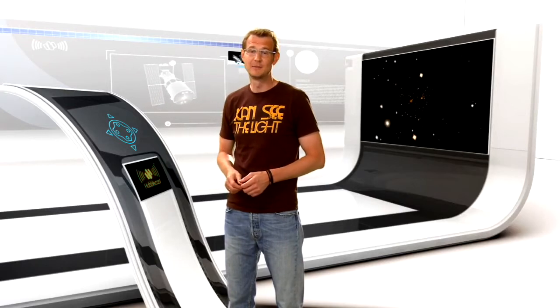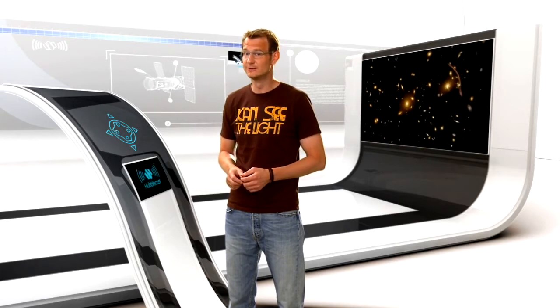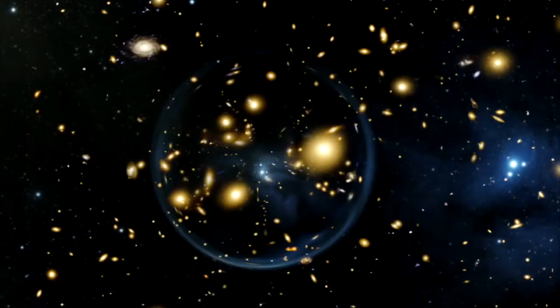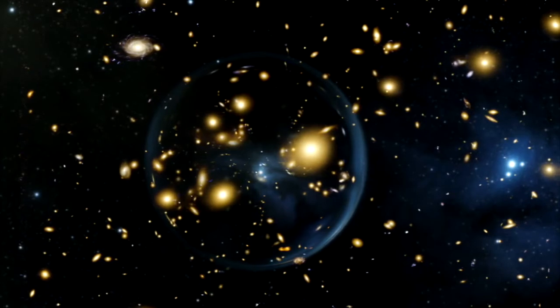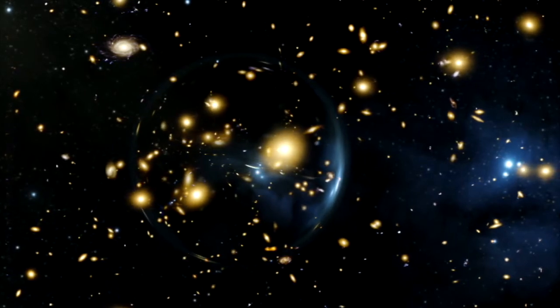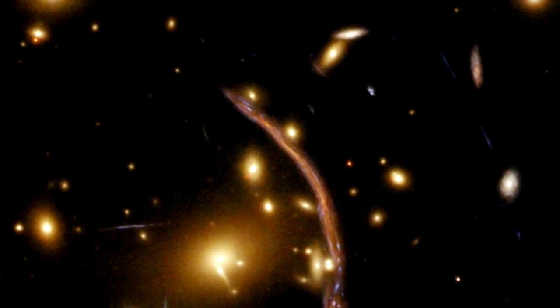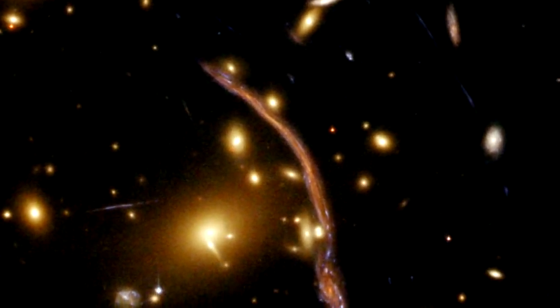Hubble's newly repaired Advanced Camera for Surveys has eyed a fascinating galaxy cluster called Abell 370. This is one of the places in the Universe where Einstein's theory of general relativity really comes to life. The image captures the phenomenon of gravitational lensing. If you have a galaxy that sits behind a really massive object like a galaxy cluster, then the light from that background galaxy gets bent by the gravitational pull of the foreground cluster as the light passes the cluster. This process can seriously distort the image of the background galaxy, often making it look like an arc. It also magnifies the image of the galaxy, so the cluster acts sort of like a cosmic magnifying glass.